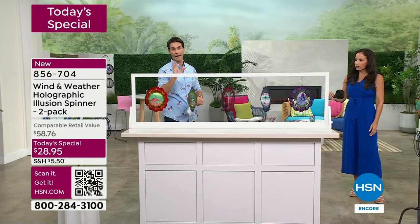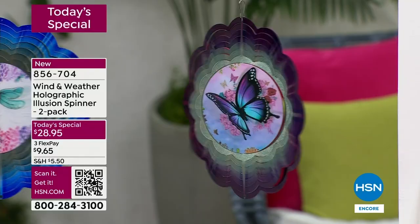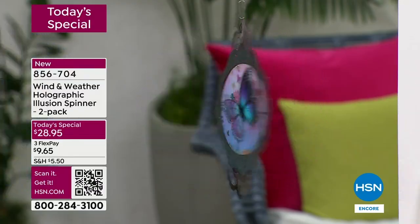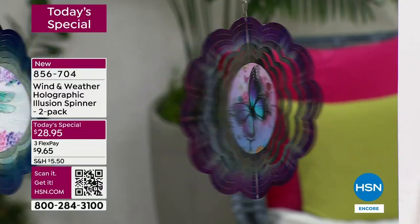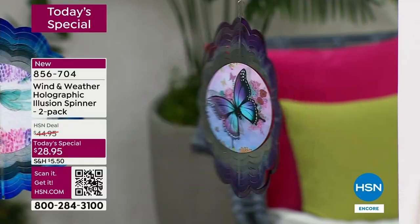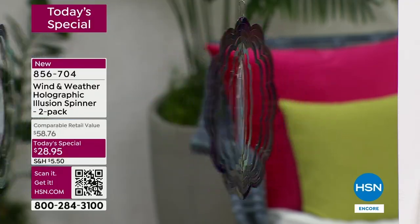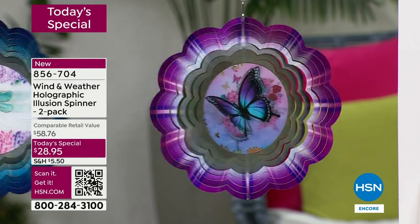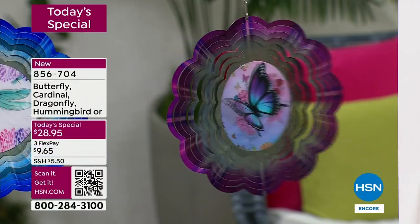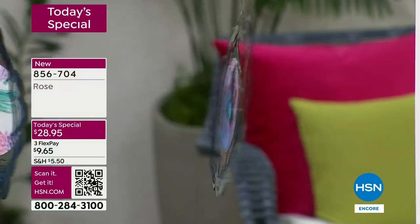We're getting close to 4,000 ordered — we're only halfway through our second presentation and 4,000 have already been ordered. The butterfly, far and away the most popular — of all the orders that have come in, the butterfly has half of those. Before you go to bed tonight, if you've got your eye on the butterfly, if someone in your life loves butterflies — maybe it's mom for Mother's Day, maybe it's the teacher for teacher appreciation, maybe it's your daughter, maybe it's someone moving into their first home — I would lock that in right now.